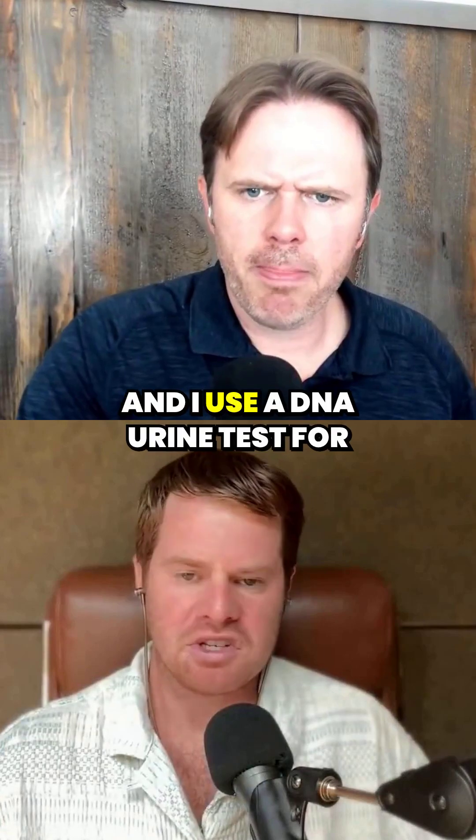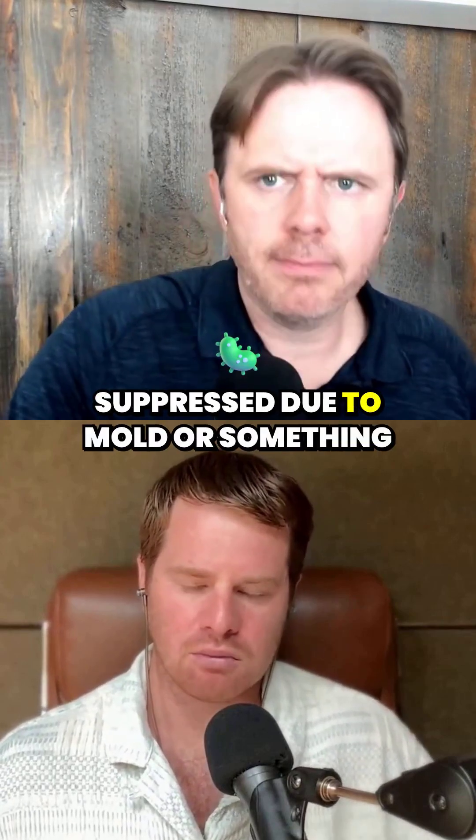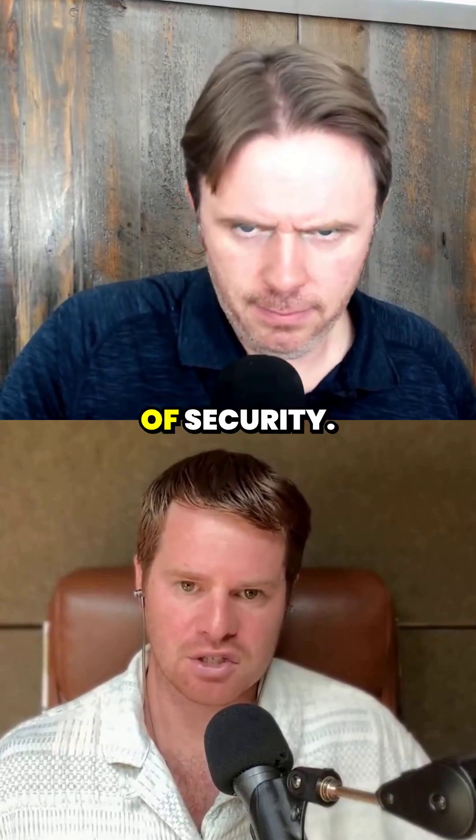You and I use a DNA urine test for that, which we like better than the antibody testing, because if your immune system is suppressed due to mold or something else, your antibody test may show clear and you get a false sense of security.